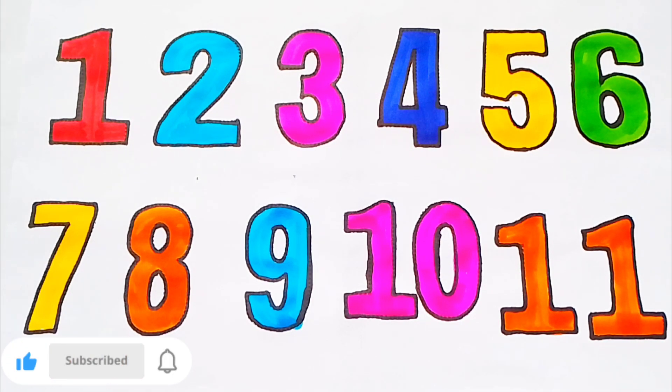Like and subscribe to our channel for the next video. Thank you.